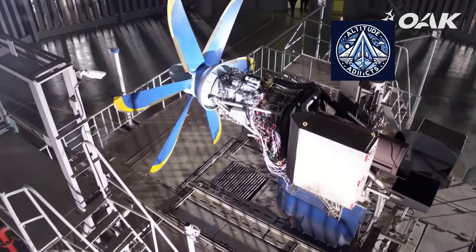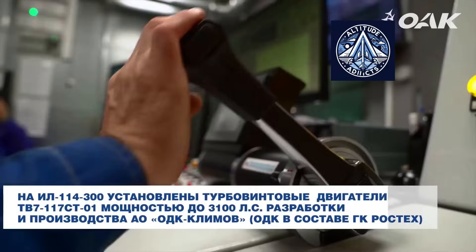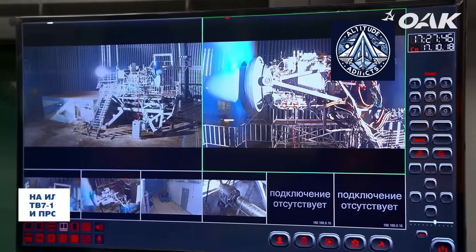In take-off mode, they generate more power while maintaining good fuel efficiency in their class. Oleg Yevtushenko, Rostec's executive director, stated that the engines have demonstrated dependability, economy, and efficiency.